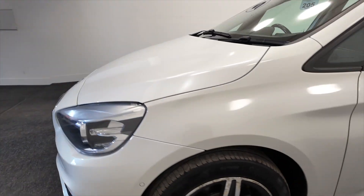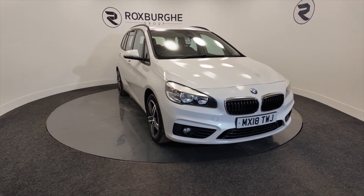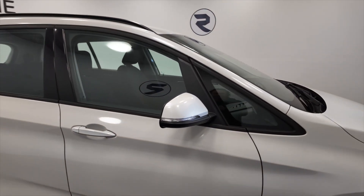Bringing us round to the front, the car has got front and rear parking sensors. You've got BMW's build quality, reliability and styling — they are great cars. And indicators on the wing mirrors there.